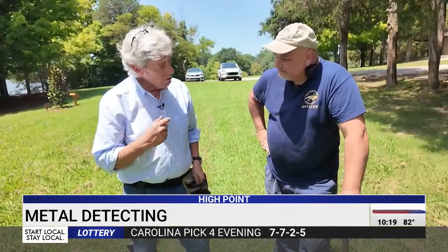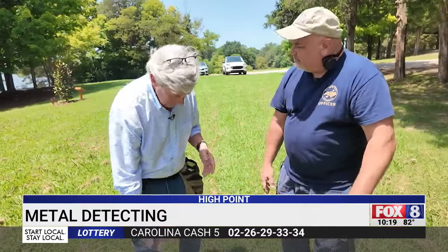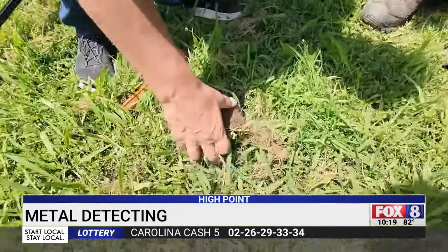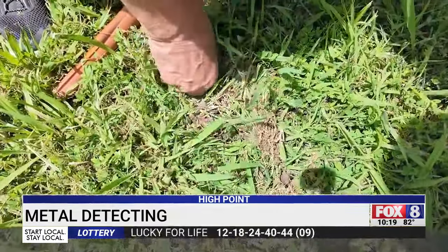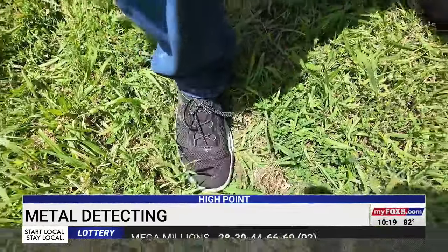Even after a big find, you've got to be a good steward of the land. You'll want to replace the ground you just dug up — just like a divot on a golf course. Push it over and then push it down. It's very important to try to leave the property so nobody can tell you were there.